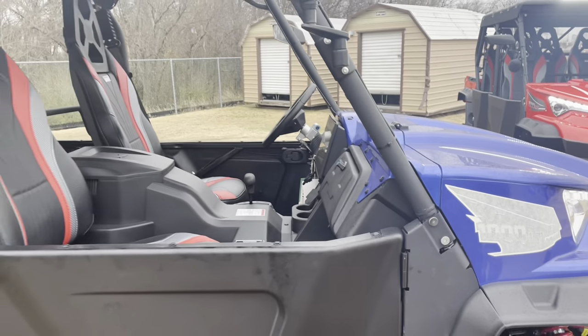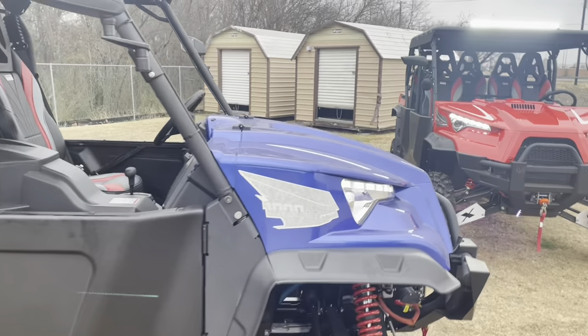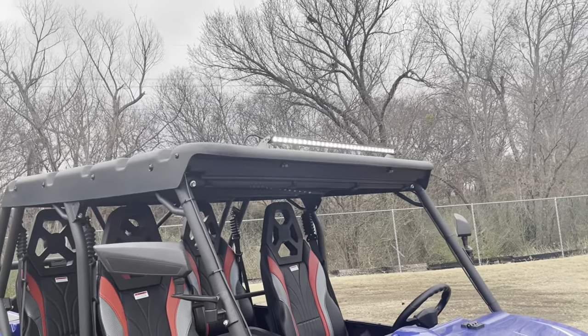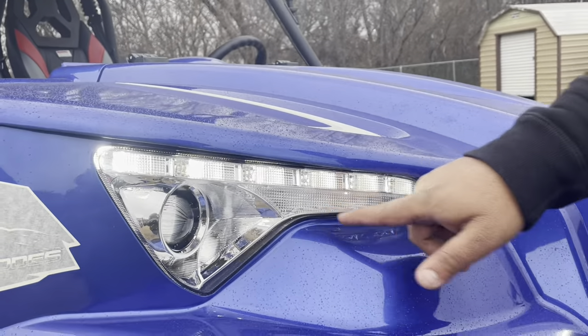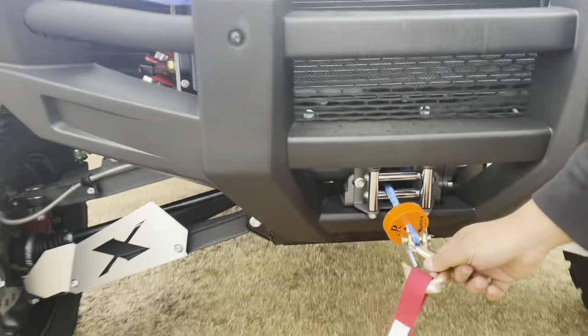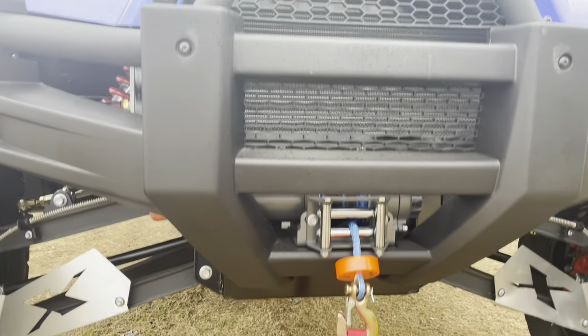As an upgrade we have soft cab enclosures available for it. Let's look at the LED lights on this one — on the top you see an LED light bar shining pretty bright, an LED strip right here, headlights, and also a winch — a 3,500-pound rope winch right here.